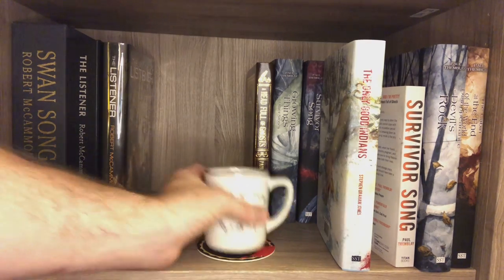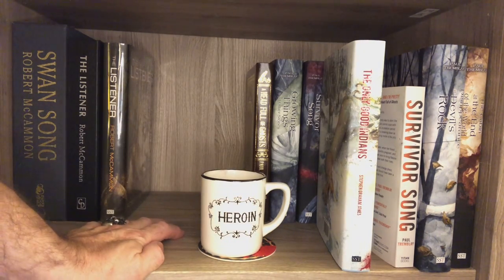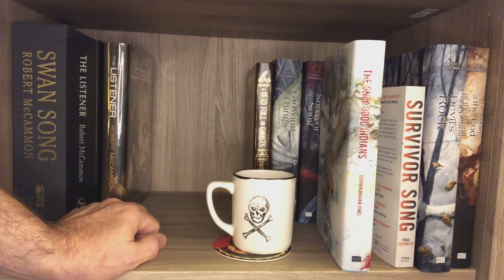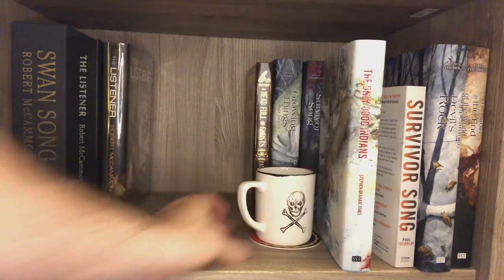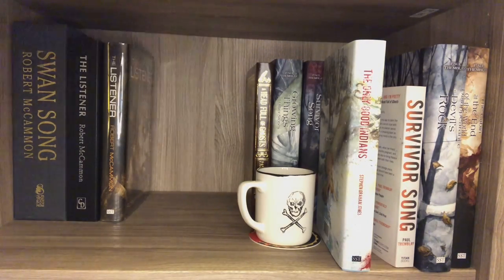This is a Japanese coffee mug — that side has Japanese, and the word 'heroin' on that side. You've probably been staring at it this whole time wondering what the hell is with that. Well, we'll just turn it this way and then it's not a drug message. We have some Tremblay, Barker, Stephen Graham Jones, and now McCammon.